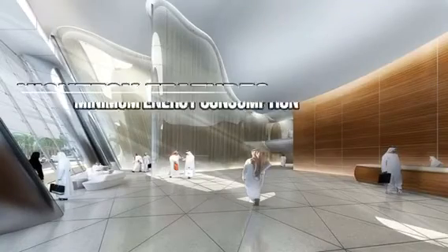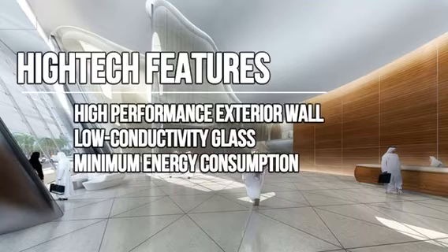It has high-tech features. A high-performance exterior wall system, including low-conductivity glass, will minimize energy consumption by reducing thermal loads.